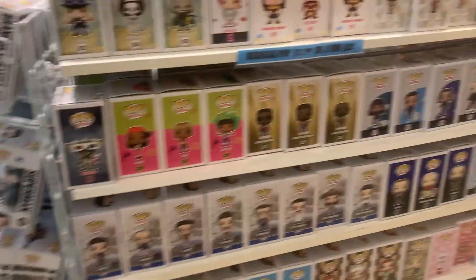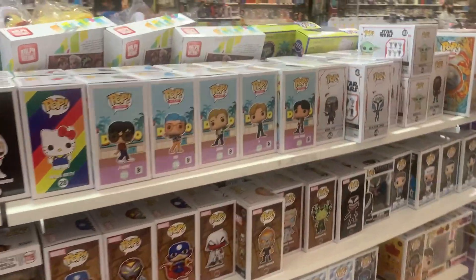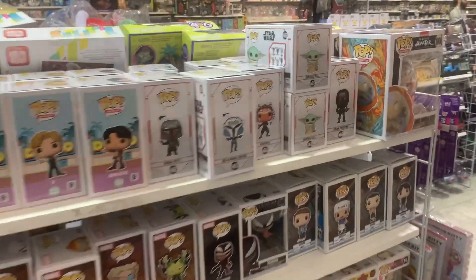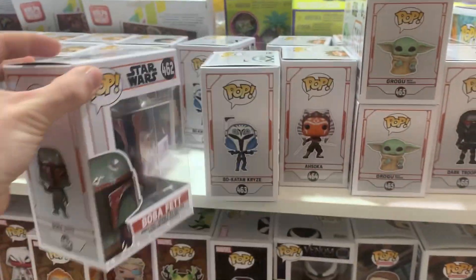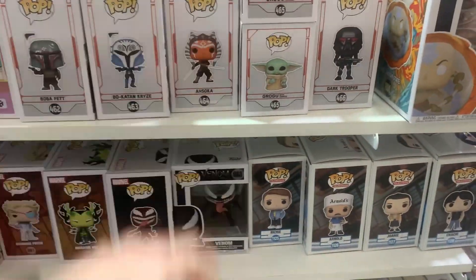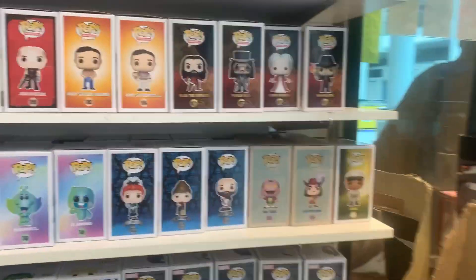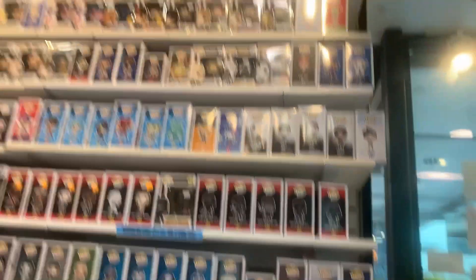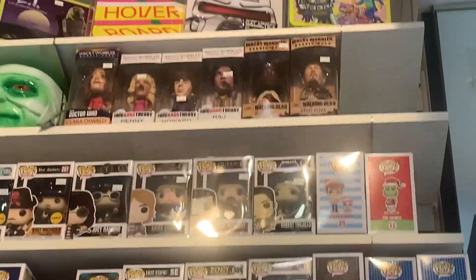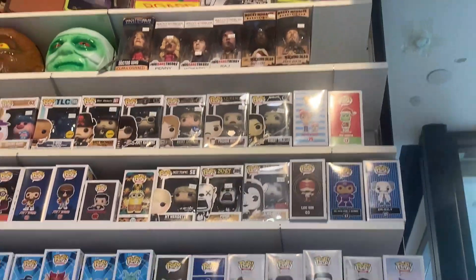Looks like they got some newer stuff once again — the Seinfeld, some of the Frasier, Infinity Warp stuff, some of the new Mandalorian. This is the brand new Boba Fett, this is the Bo-Katan, need to pick up that chase at some point. The new Ahsoka — I absolutely love that. And now coming over here to the wall, we actually have some old school wobblers up there: looks like Big Bang Theory, Doctor Who, and The Walking Dead.